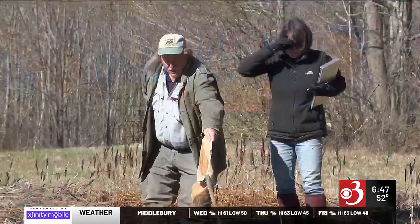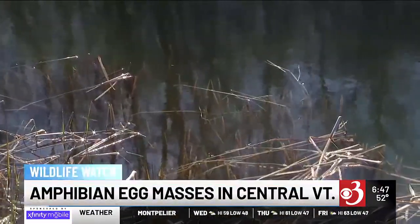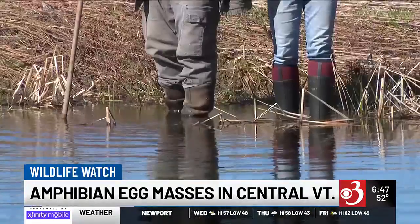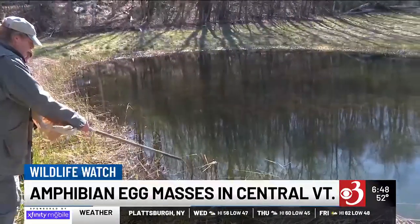New life is a sign of spring. Herpetologists David and Jim Andrews and Aaron Tallmadge have their eyes to the ground, scouting out ponds in the hills of central Vermont looking for young amphibians, checking on undisclosed and undisturbed locations for egg masses.